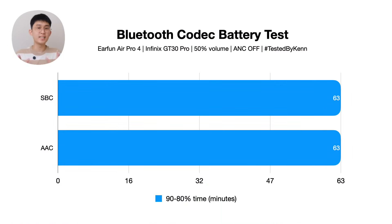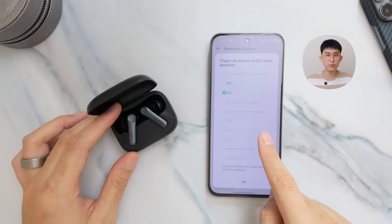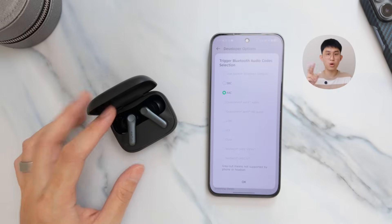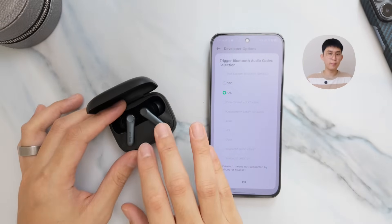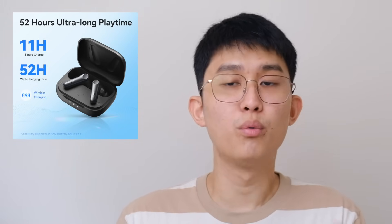Starting with the basic codecs, SBC and AAC: I tested them individually and got the exact same number — 10% drain from 90 to 80% in 63 minutes, which projects to about 5 hours and 15 minutes of playtime for half the charge. This is from the master earbud, which connects to both the phone and transmits to the other side, so it always drains faster. Compared to Earfun's claimed 11 hours with ANC off — or 5.5 hours divided by two — we're only 15 minutes off, indicating the claim is pretty accurate.